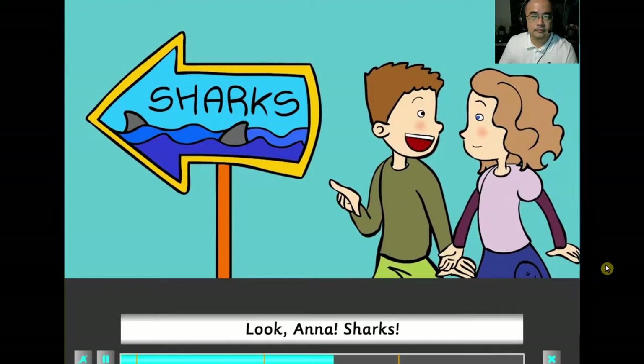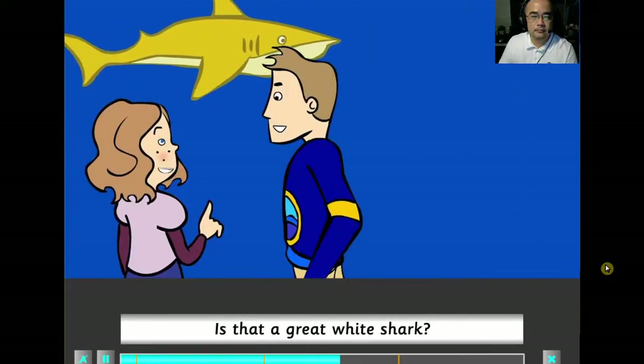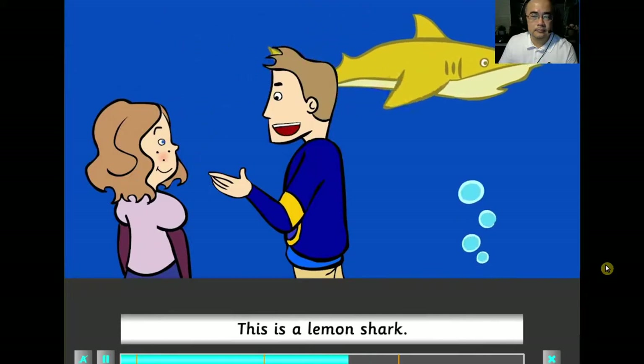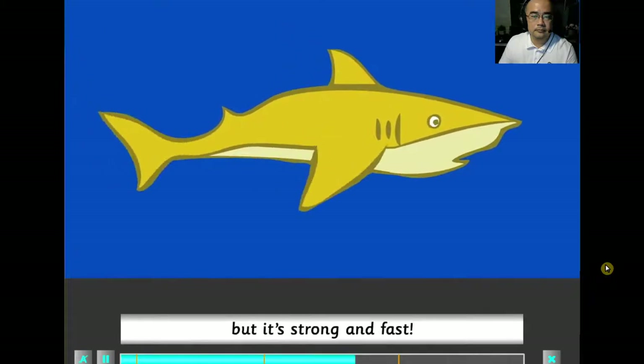Look, Anna, sharks. Is that a great white shark? No, it isn't. This is a lemon shark. It's smaller than the great white shark, but it's strong and fast.